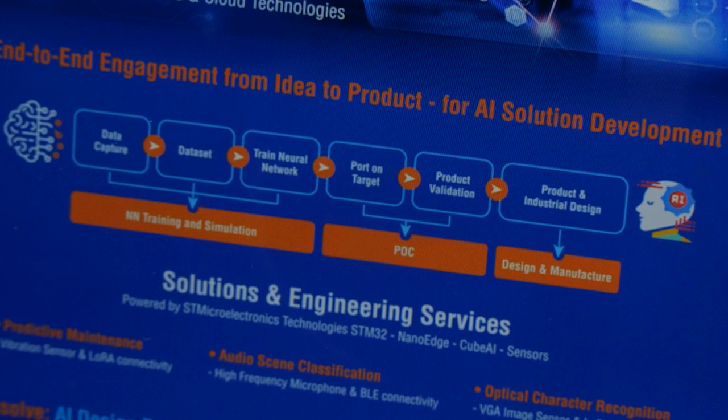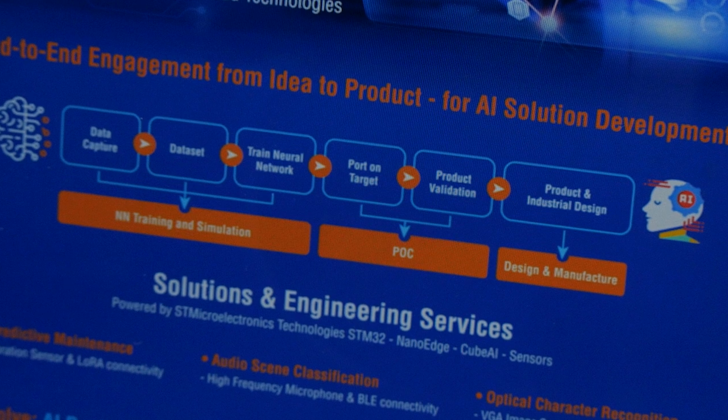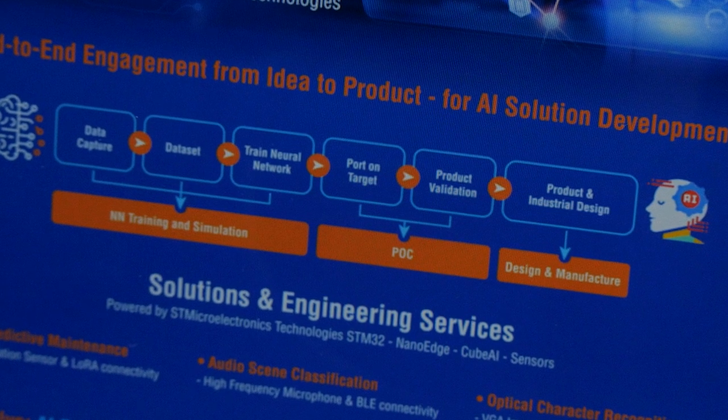It is not only about designing the best solutions but also being compliant with your market constraints in terms of use case, cost, planning, and product lifetime. We also have a proven process in going fast with proof of concept before going to strong development, industrialization, manufacturing, and product lifetime management.